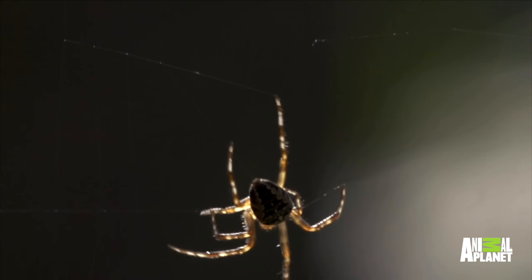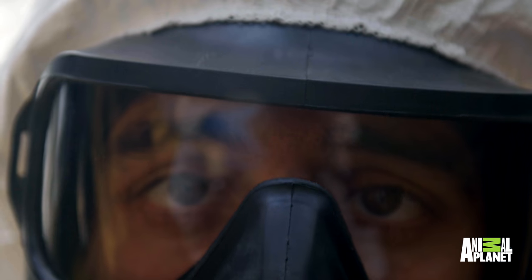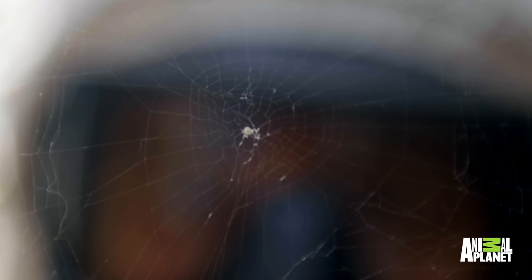Wow, look at that. Spiders are in here, that's for sure. The spiders may look normal, but they're not.